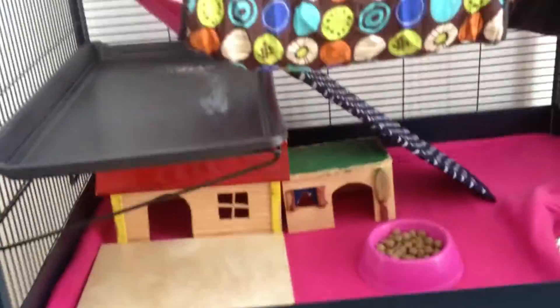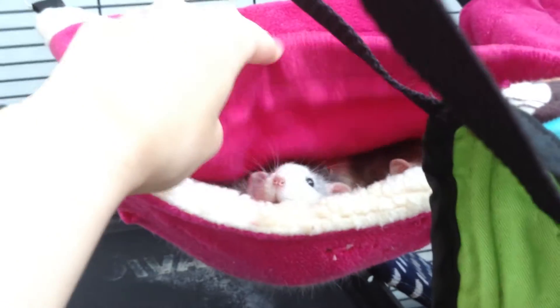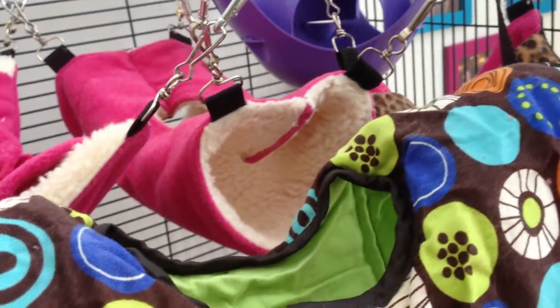I'll open the door and as you can see I have loads of hammocks in there. Hello Misty and Poppy! My rats prefer to be up in the air. They like to sleep in hammocks and spend most of their time here when they're in the cage, so that's why I have so many of them hanging around.